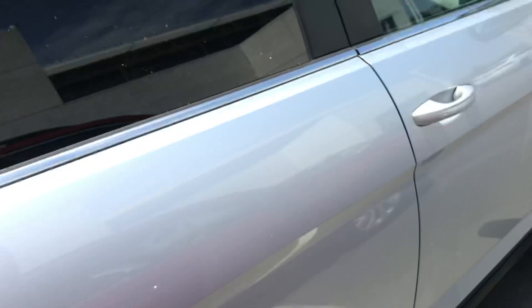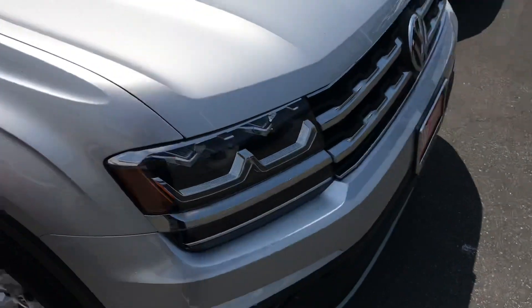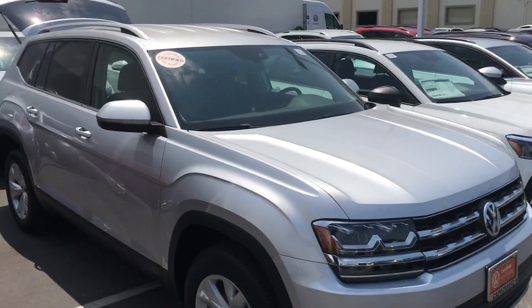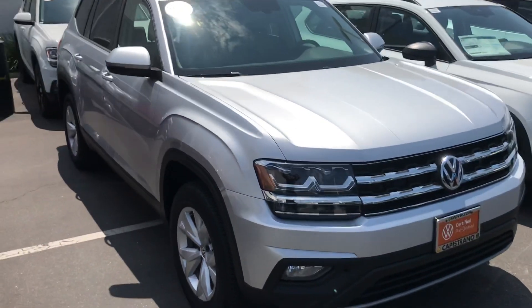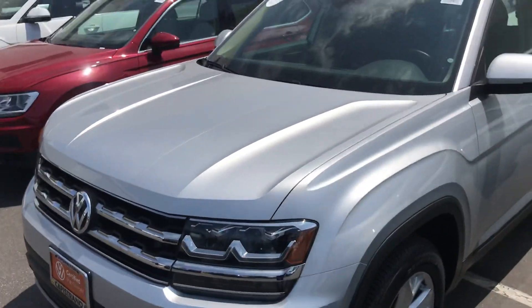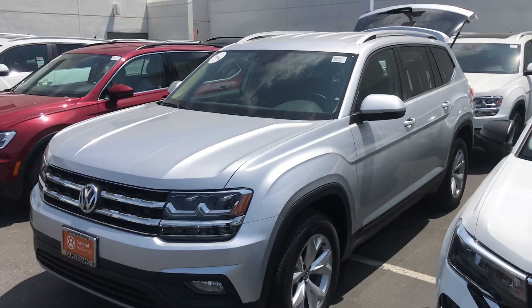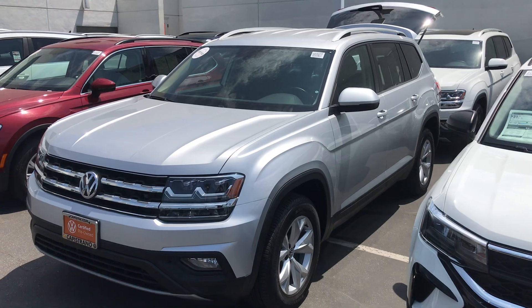Chris, again my name is Chuck. I see you've got a Florida address — if you want to give me a call, if you're in town and want to come by and take a look, I'm here tonight till six. You can reach me directly at 949-521-3164. Again, my name is Chuck — hope to see you soon, Chris. Thank you.